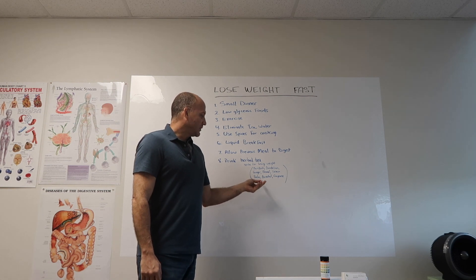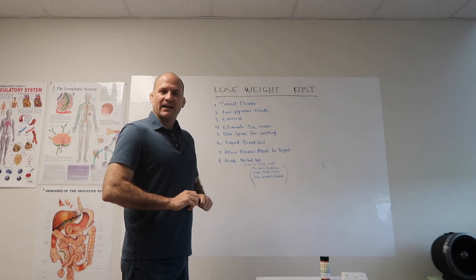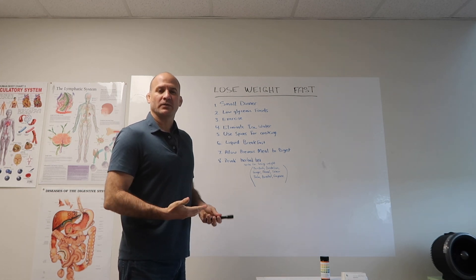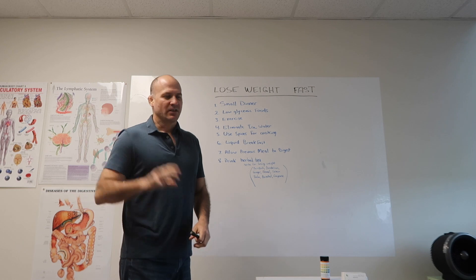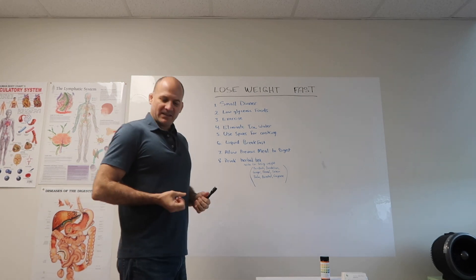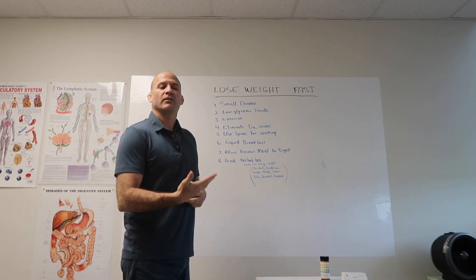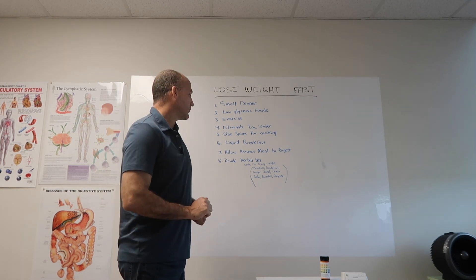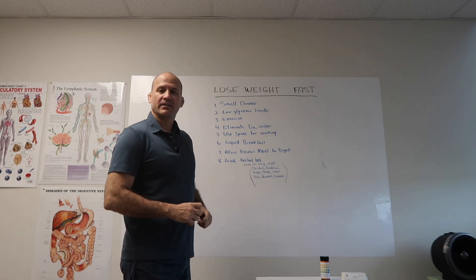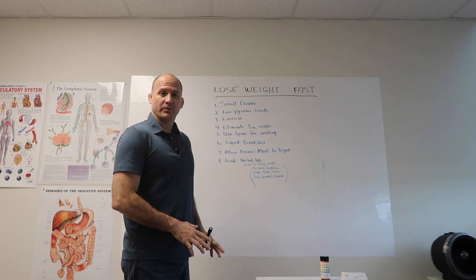Lemon balm — I like to include lemon balm because a lot of the times we eat when we're not supposed to because of emotions: emotional eating, when we're angry or anxious, we grab a cookie. Lemon balm soothes the stomach nerves and helps with cravings, so it's very important. Horsetail is a diuretic — it helps you lose weight by getting rid of toxins through the urine, and it has a lot of silica so it's also great for your bones, teeth, nails, and hair.